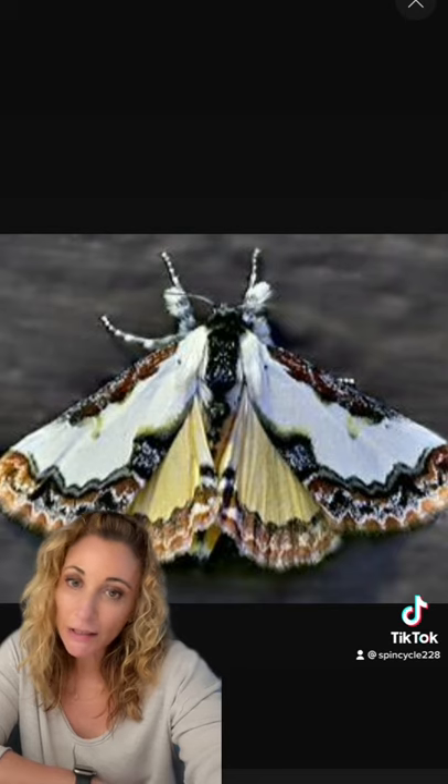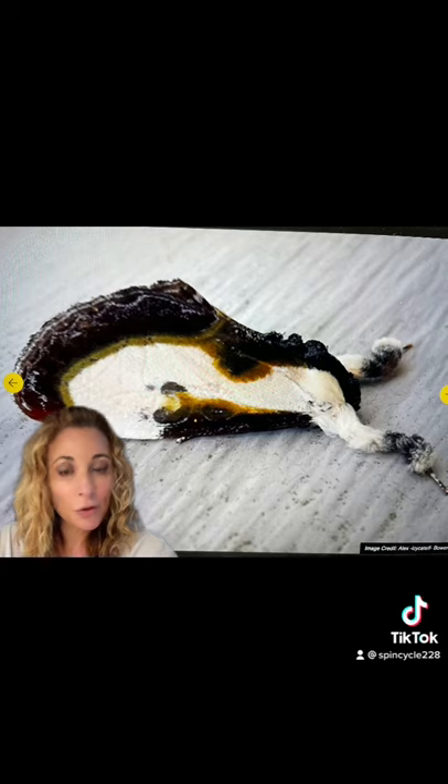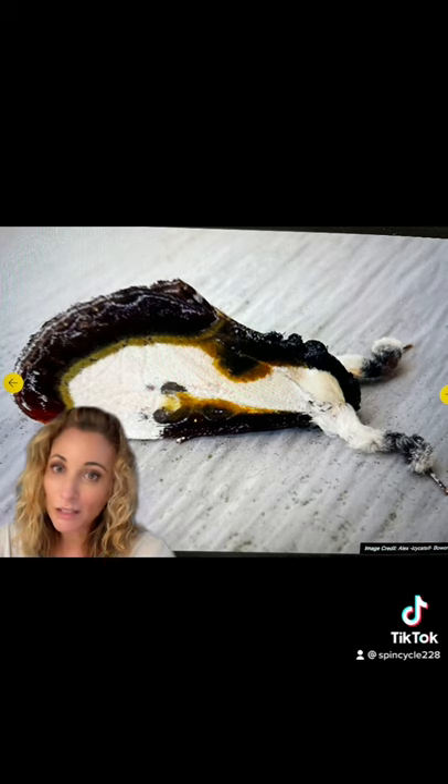Here's what the moth looks like when it's not resting and using its mimicry. The moth is found throughout most of the northeastern United States, and it is thought that it stretches out its front legs to further mimic a splatter of poop.